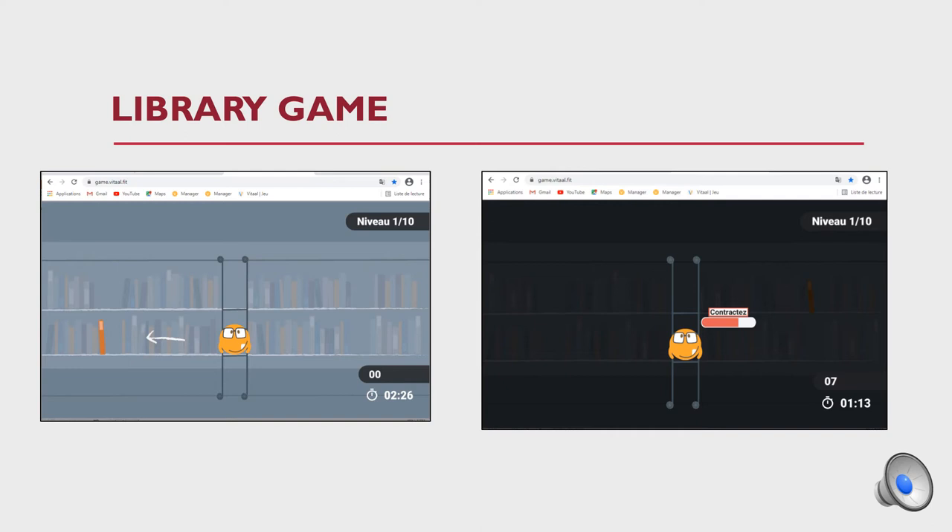This is the library game, which is the actual game played to reduce incontinence. It combines movement of the lower limb — the avatar moves to the left to retrieve a book so it does not fall. The participant also contracts the pelvic floor when prompted by the avatar, and contraction information from the dynamometer is displayed on the game screen.